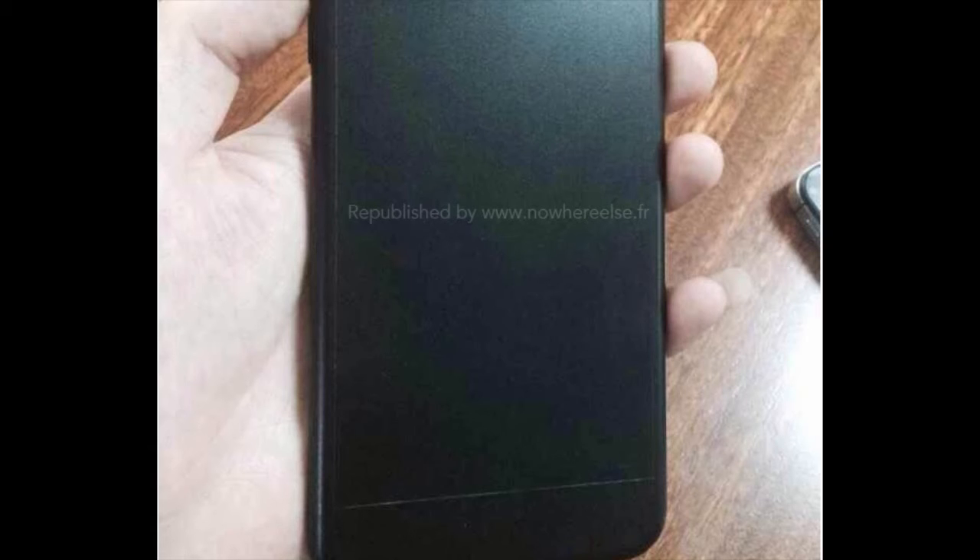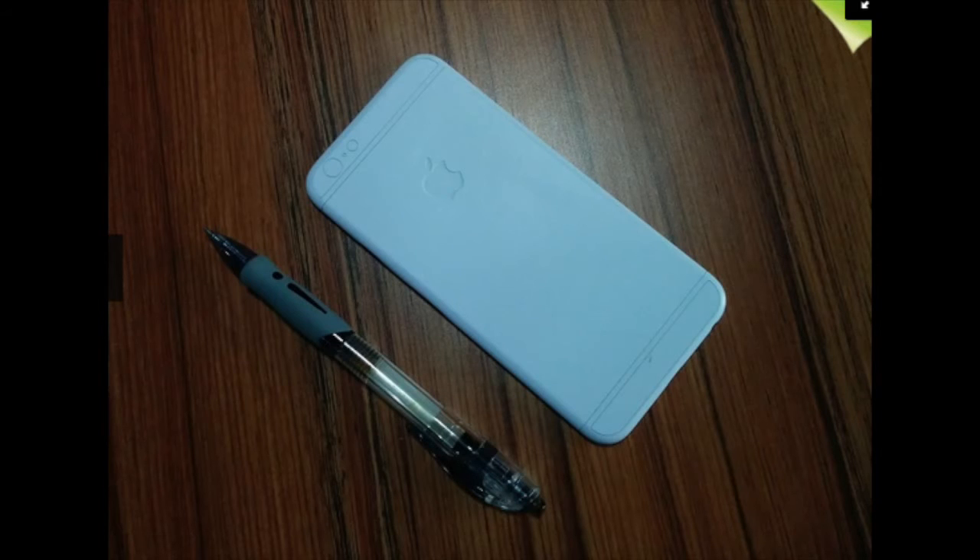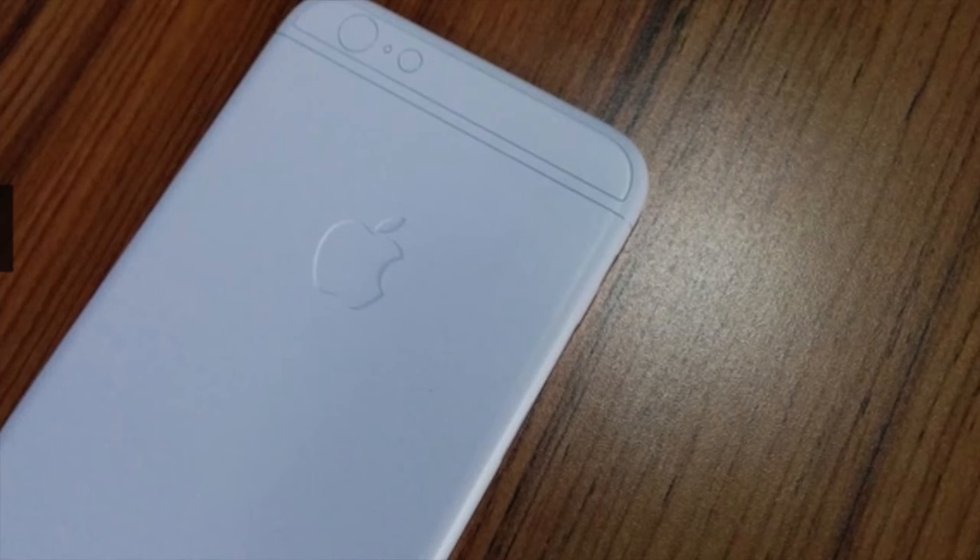The new iPhone 6 is supposed to have a 4.7-inch screen, and the bezel is not supposed to be as wide as the 5s. They're going to make the screen bigger by eliminating that bezel around the side of the screen, which is going to add quite a bit of screen real estate just by removing that bezel.